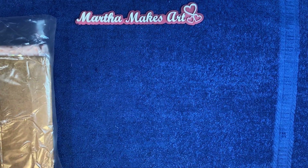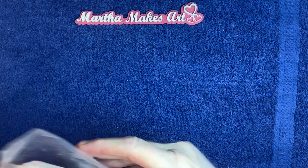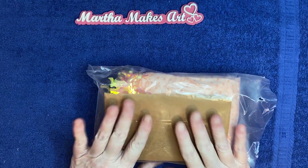Now, Margie entered my birthday giveaway, so she put it in the same package, and I saved my swap to share today.